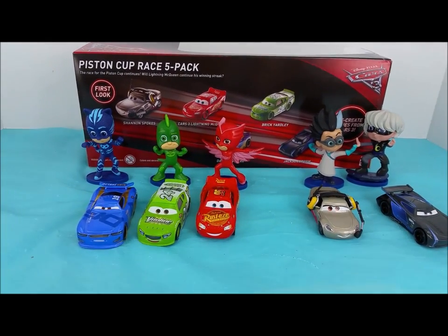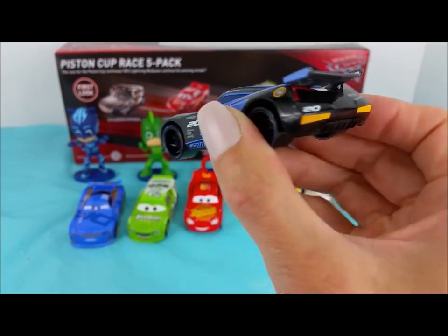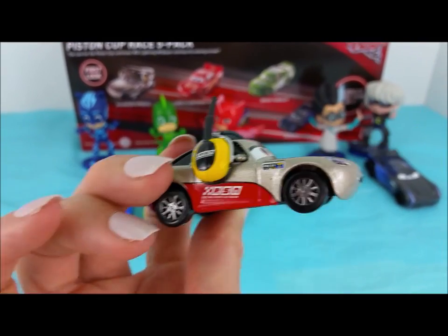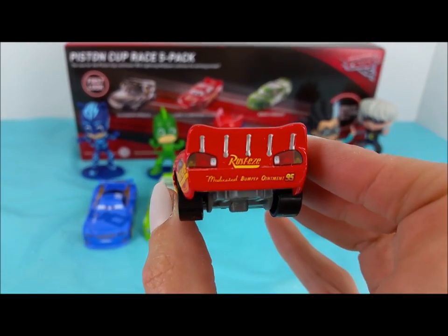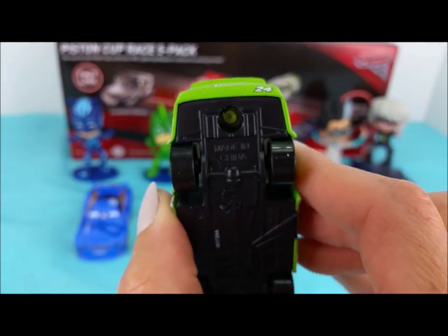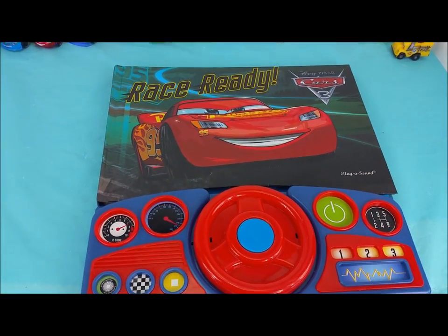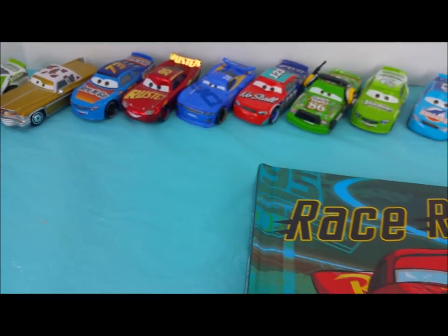Thanks for joining me on this video for the unboxing of the new Cars 3 race cars: the Jackson Storm, the Shannon Spokes, Cars 3 Lightning McQueen, Brick Yardley, and Danny Swervez. I'm going to be reading this race-ready Cars 3 interactive book, and I have a bunch of special guests here with me today that are going to help along our story time. See you soon.